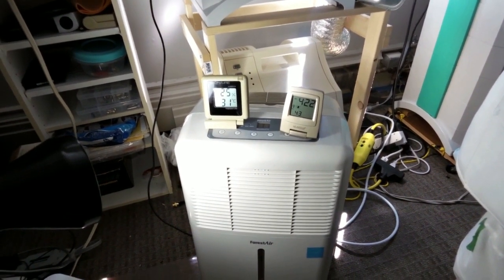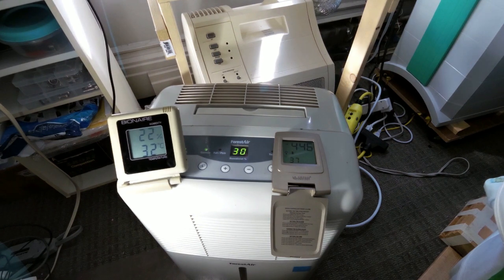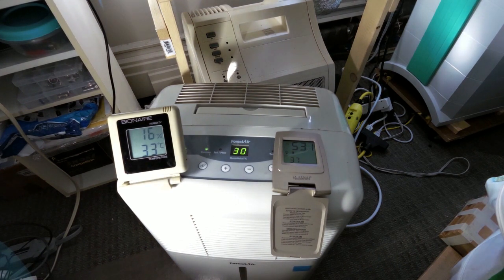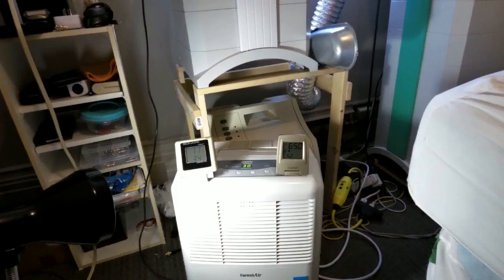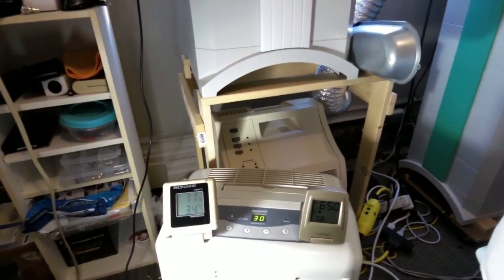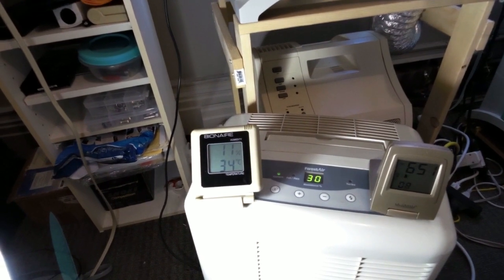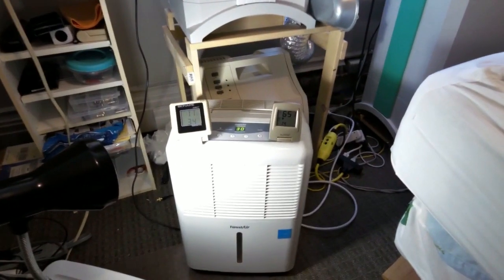We're going to go to time-lapse right now and then we'll come back. Okay, it's been a while and we came back in the room. We left the dehumidifier going for well over an hour. Humidity came down to about 11% from 25%, and temperature went up to 34 Celsius from 31 Celsius. How does it feel in this room after running this thing with the window closed? Well, it feels hotter.